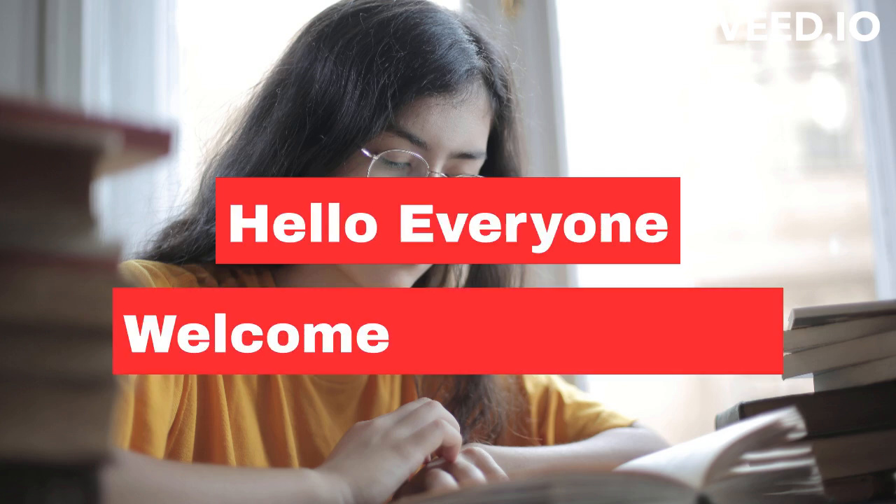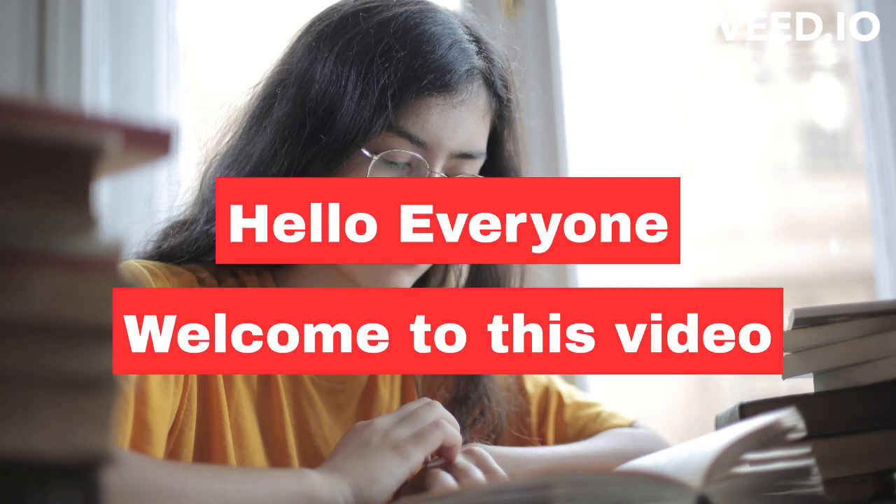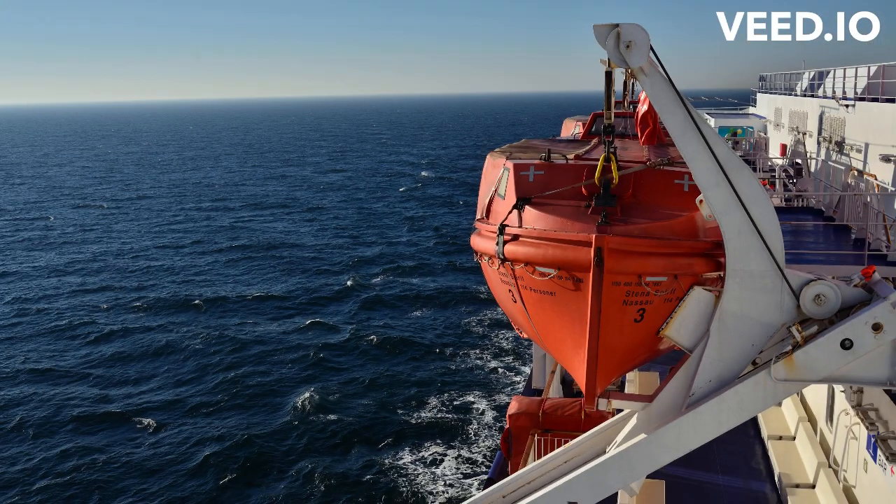Hello everyone, and welcome to this video, where we will be discussing how to prepare for the Merchant Navy exam. To apply for a career in the Merchant Navy in India, one must meet certain eligibility criteria and complete the necessary training and certification. Here are the general steps to follow to apply for Merchant Navy.